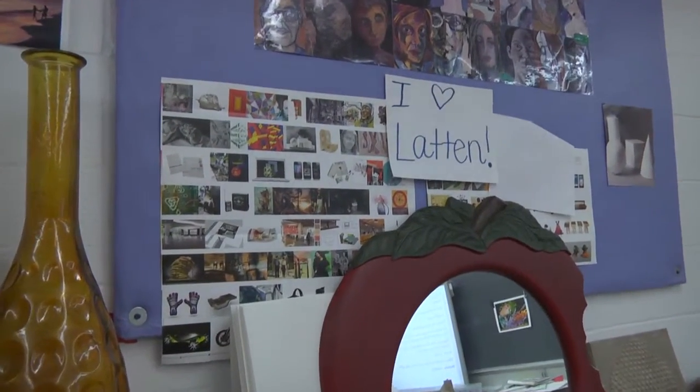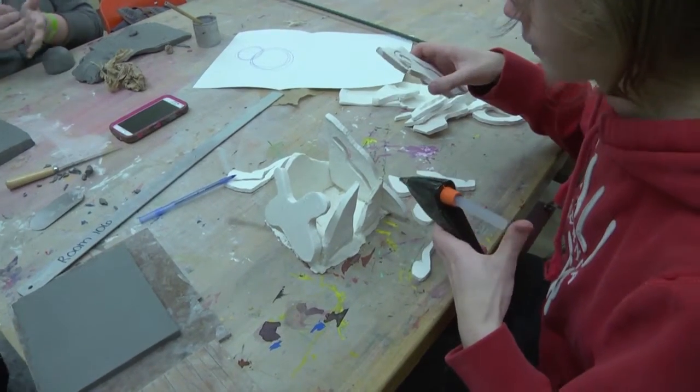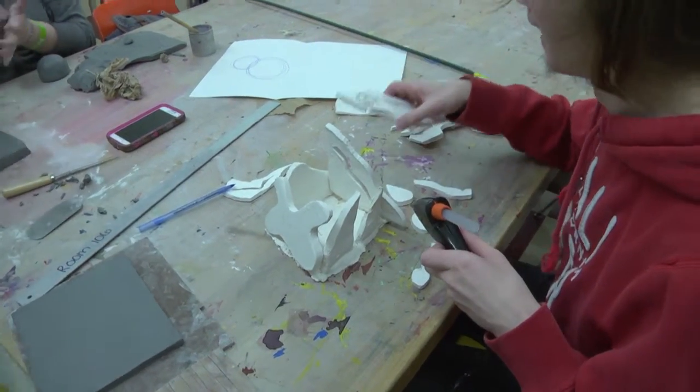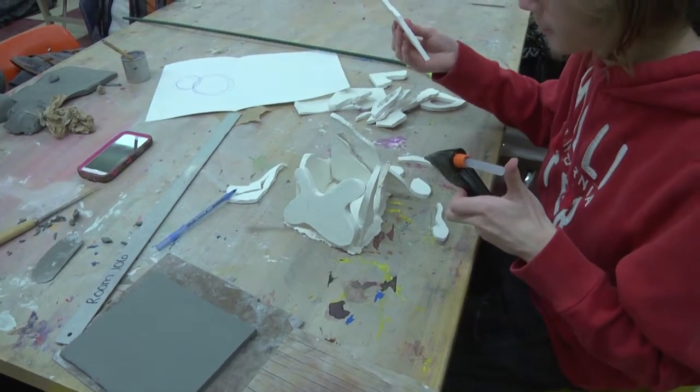We also have our ceramics class, which students get to work with the clay. They get to create things from nothing, basically, and then they get to decorate it from there — really understanding not just the 2D parts of art, but also bringing it into the 3D.